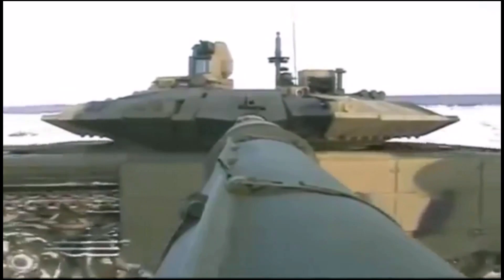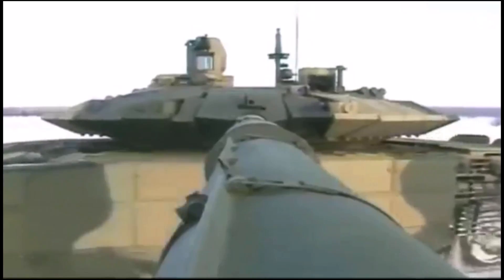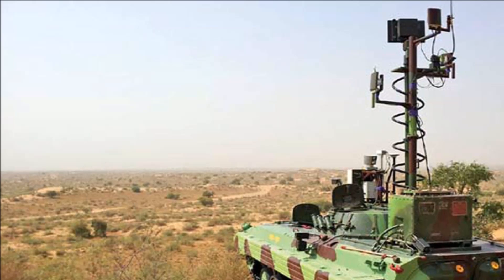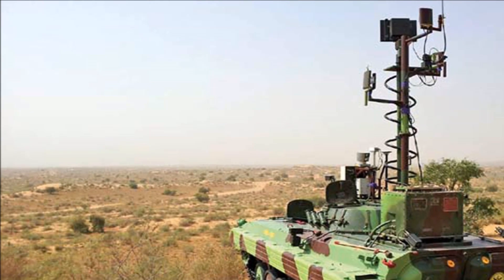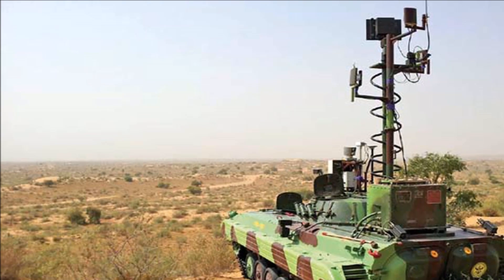These two remotely operated vehicles, which have been designed like an armoured tank, were recently on display at an exhibition called Science for Soldiers, which was organised by the DRDO as a special tribute to the erstwhile president of the country, Dr. APJ Abdul Kalam.